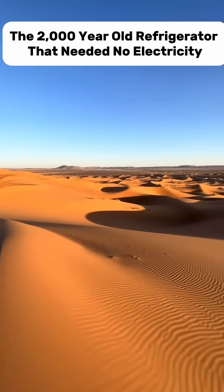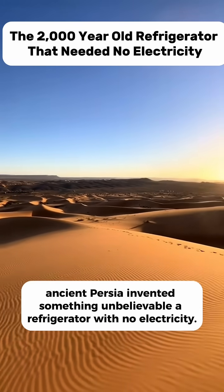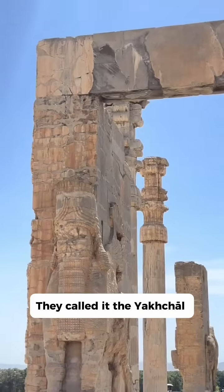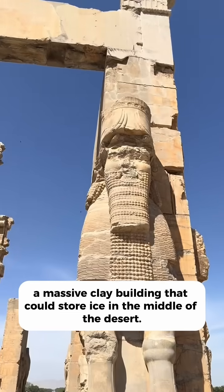Over 2,000 years ago, ancient Persia invented something unbelievable — a refrigerator with no electricity. They called it the Yakshal, a massive clay building that could store ice in the middle of the desert.